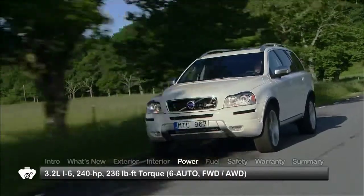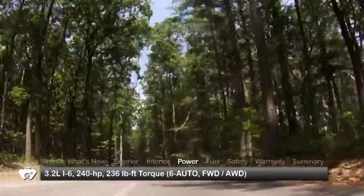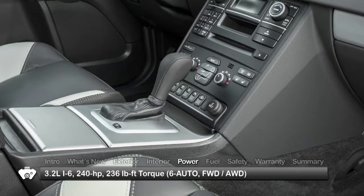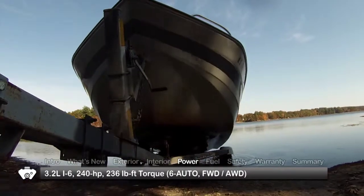The XC90 is powered by a 3.2-liter inline-six, sending 240 horsepower to the front wheels or optional all-wheel drive through a six-speed automatic transmission with manual shift mode. Maximum towing capacity is 3,970 pounds.